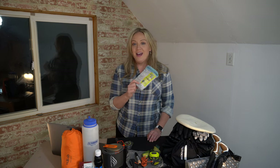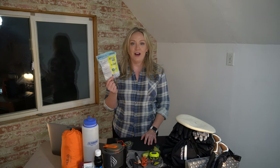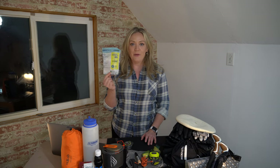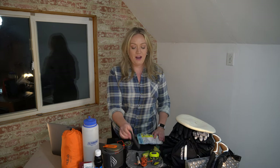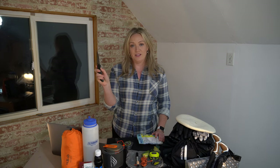I always carry a first aid kit in my pack. I find that purchasing a commercial first-aid kit and making a couple of tweaks for my specific needs is helpful. In winter I like to include a hand warmer or two as a backup, just in case things go sideways. I also always carry a knife, and that goes for winter as well.